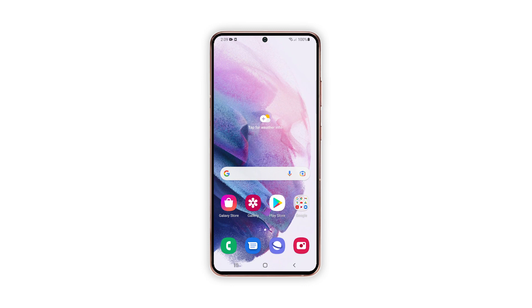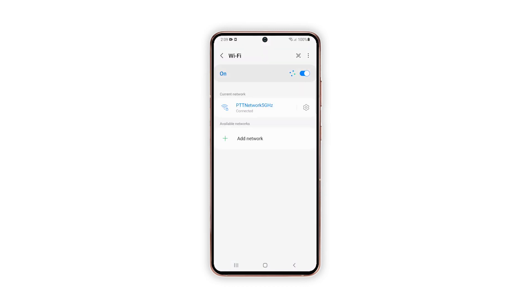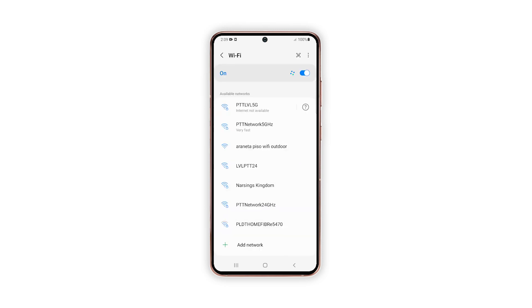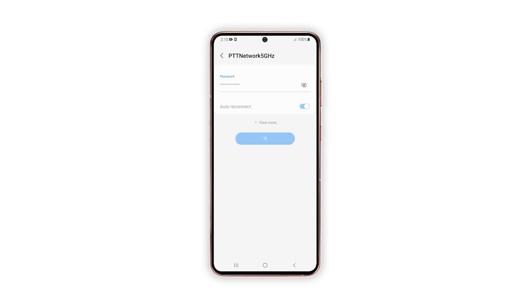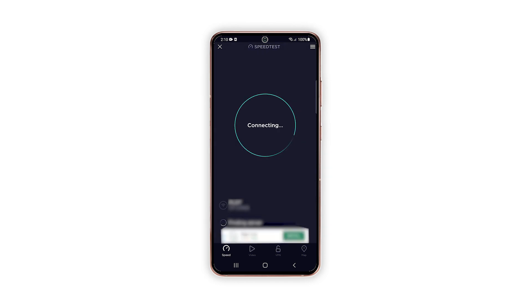Here's how you do that. Swipe down from the top of the screen. Tap and hold on the Wi-Fi icon to open its settings. Tap the gear icon next to the network your phone is connected to. Tap Forget at the bottom right corner of the screen. Tap the network you want your phone to connect to and enter the password. Tap Connect to have your device reconnect to the network. Once your Galaxy S21 is reconnected to the network, perform a speed test to know if the connection has improved.